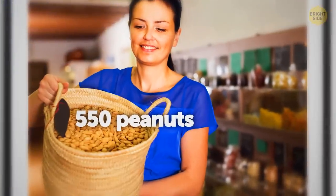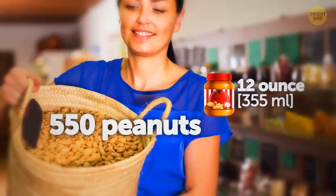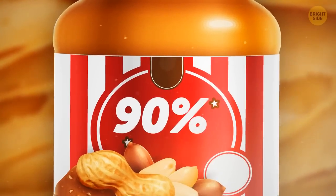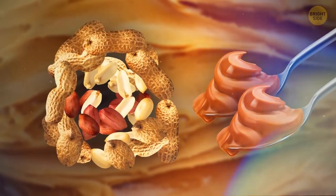This is a basket with 550 peanuts — the approximate amount required to produce this little 12-ounce jar of your favorite peanut butter. According to the law in the United States, any product labeled peanut butter must contain at least 90% peanuts. Therefore, you use around 46 nuts when you spread two tablespoons of peanut butter on your toast.